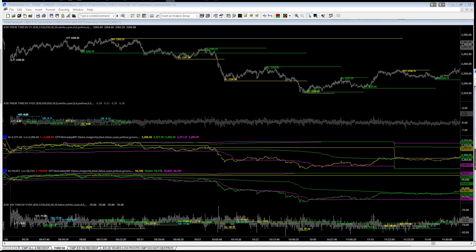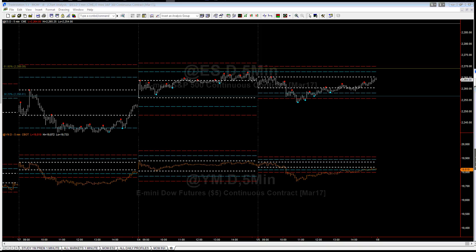Today we had our first yellow day pattern of the year. What is a yellow day pattern? It's easier to see on a five-minute chart, but a yellow day pattern takes the form of a V. The yellow day pattern that is up forms a V; the yellow day pattern that is down forms an inverted V — V as in Victor.